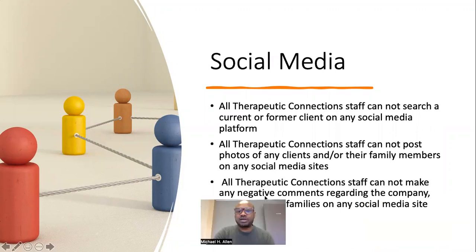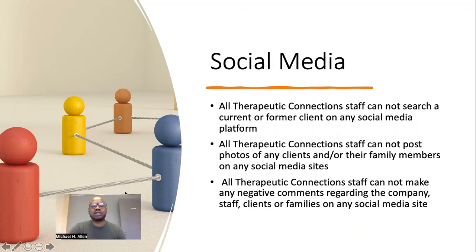Social media. All Therapeutic Connections staff cannot search a current or former client on any social media platform. Staff cannot post photos of any clients or their family members on any social media sites. All staff cannot make any negative comments regarding the company, staff, families, or clients on any social media platform.